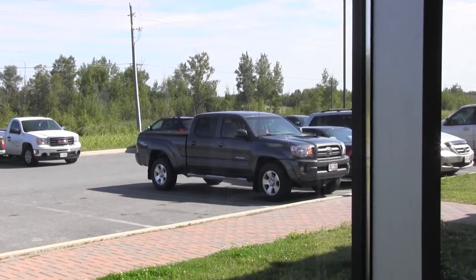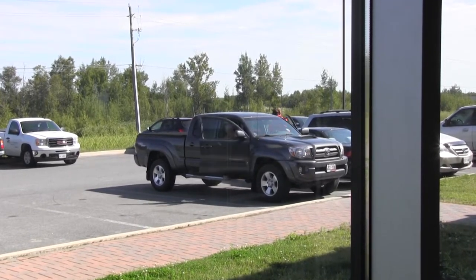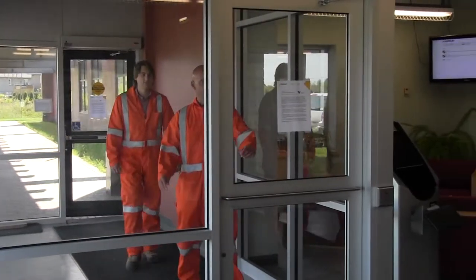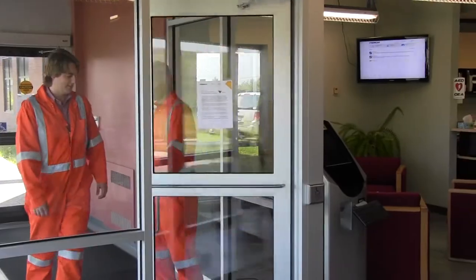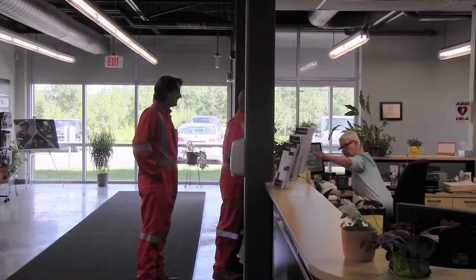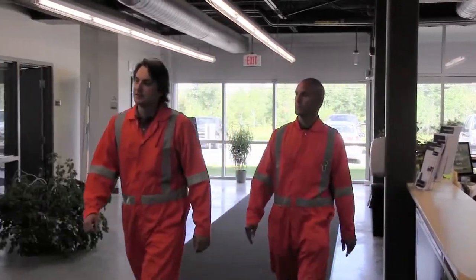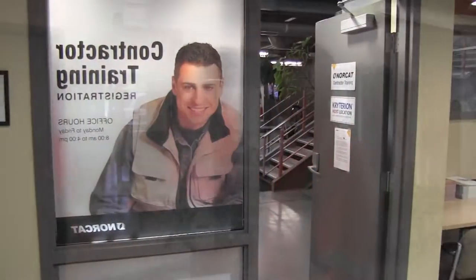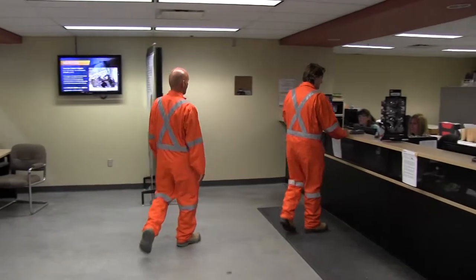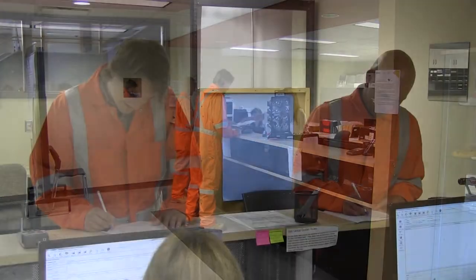Knowing the location of individual workers on company property is important for standard in and out procedures and essential in emergency situations. NORCAT, in partnership with Provincial Doors Incorporated, has developed a health and safety gate access entry system that any industry can easily adopt. While traditional tracking systems focus solely on security clearance, NORCAT's system incorporates health and safety permissions in addition to the basic security permissions required for the entry and exit of workers to company sites.